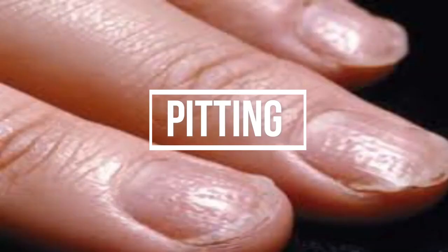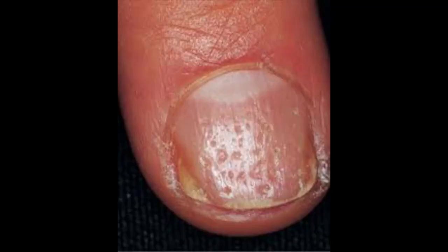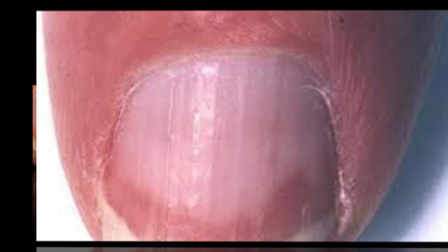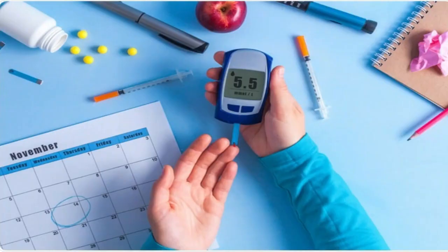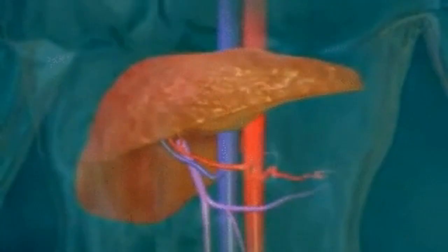Number seven: pitting. Pitting refers to small depressions or little pits in the nail. It is common in people who have psoriasis. Number eight: Terry's nails. When the tip of each nail has a dark band, it's called Terry's nails. This is often due to aging, but it can also be caused by congestive heart failure, diabetes, or liver disease.